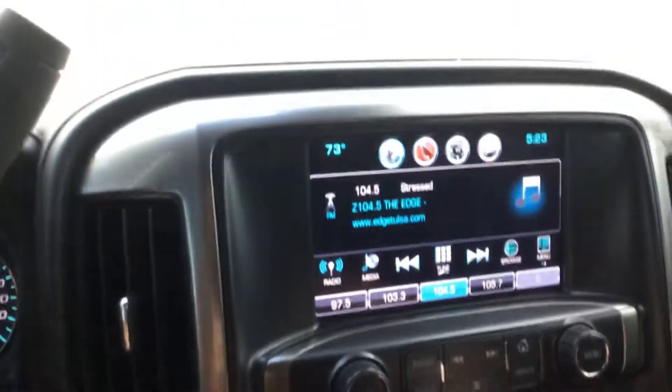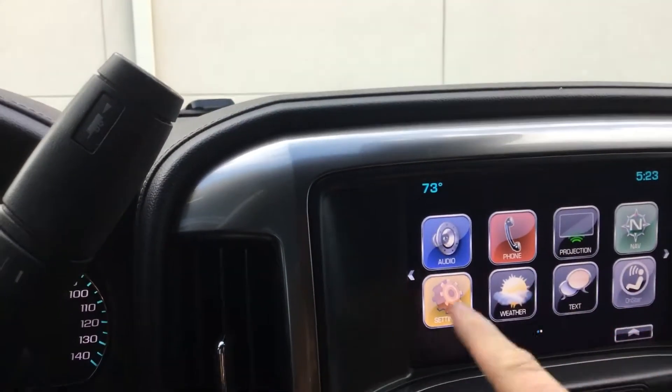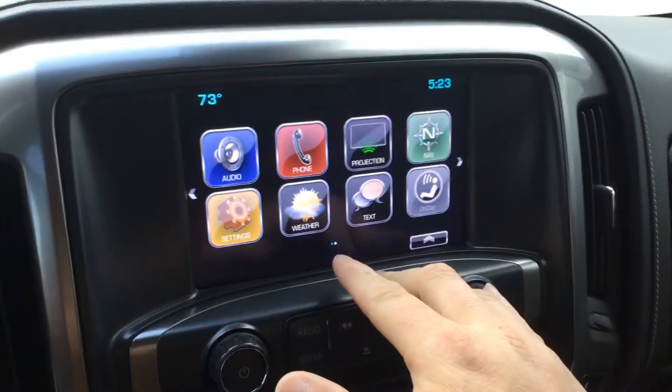On your screen here, if you go to the home screen, you've got your navigation, obviously your Bluetooth, the OnStar, traffic, and all your settings.